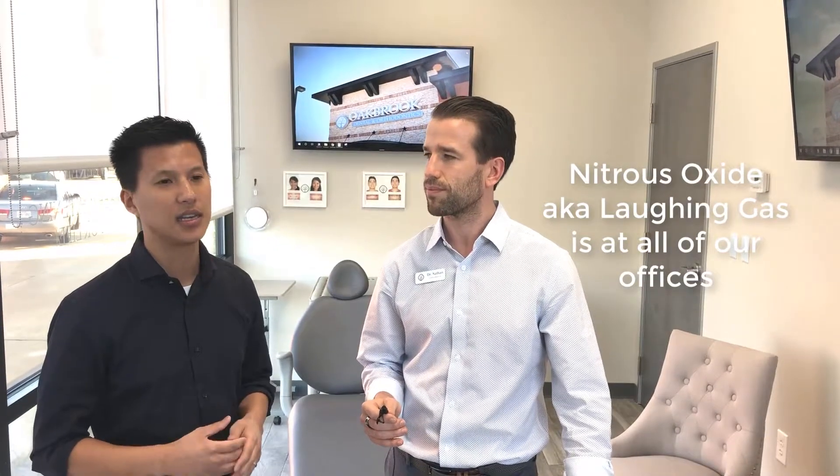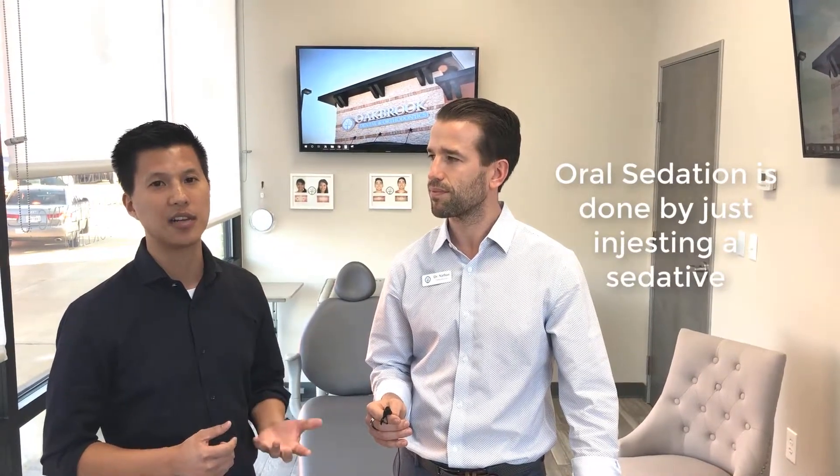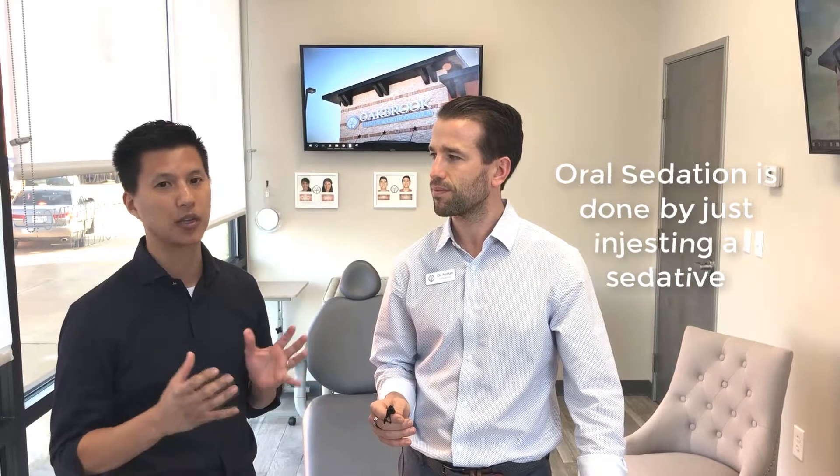We also have some other sedation methods if your anxiety is a little more tense. We have nitrous oxide - what people call laughing gas - it's a very calming agent, one way to pass the time. The other thing we do is called oral sedation: we give you a pill that gets you in a good state of mind. After that, we do as much work as you allow us to do that we consented to in the beginning, and you would get a ride home afterward.